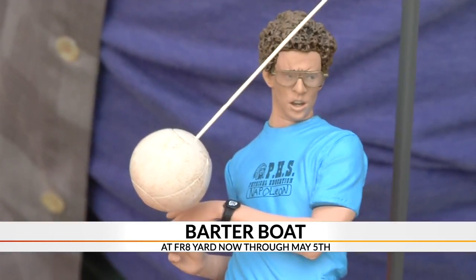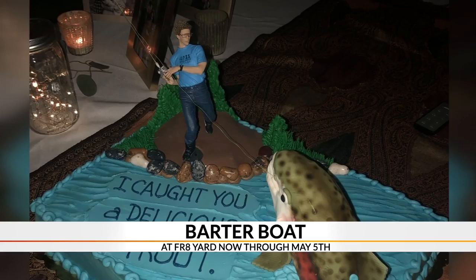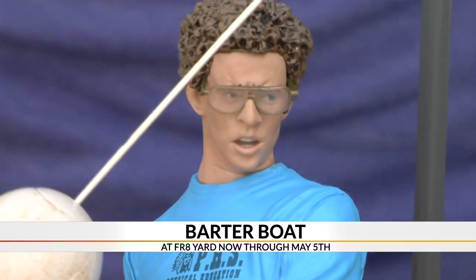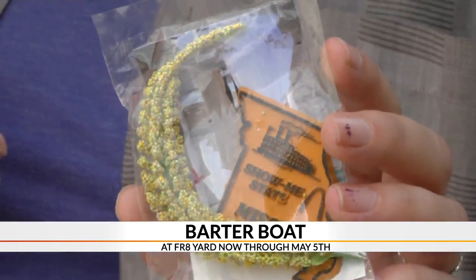I brought this talking Napoleon Dynamite action figure, which was a groom's cake topper at my wedding, and the artist offered me this. We've got this package with the Show Me State Missouri magnet, as well as a plastic flower, and a photo of someone else's wedding.